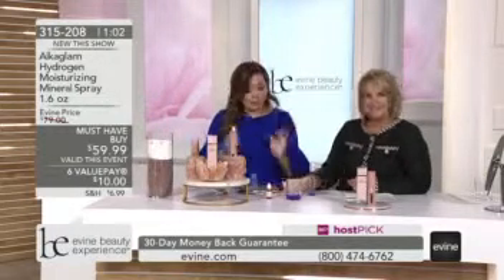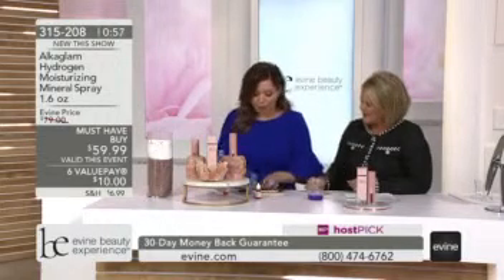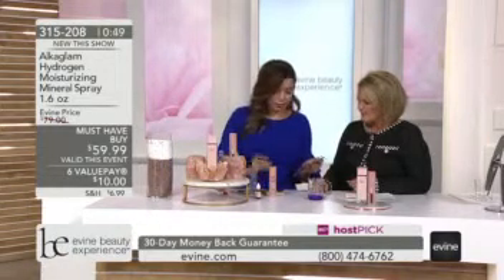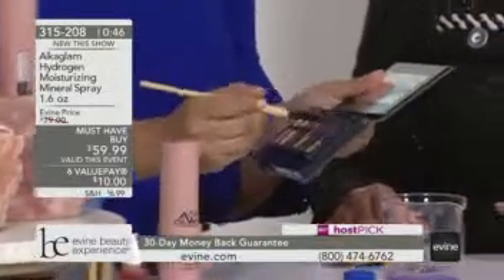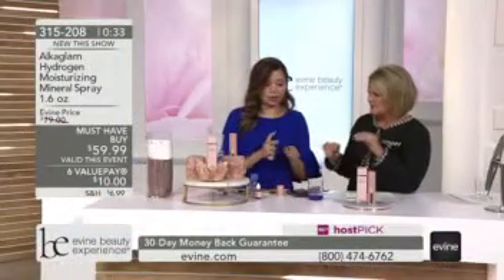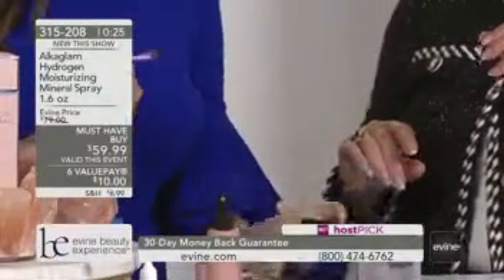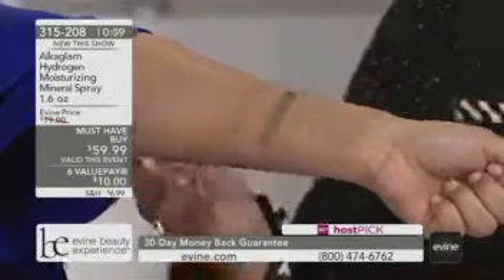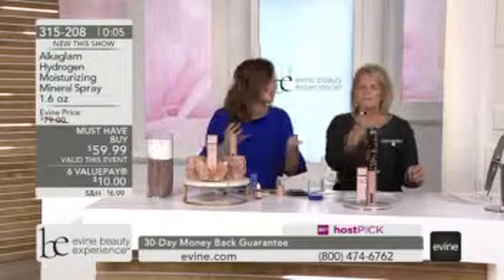I want to show you a makeup demo to show you how it also works with makeup. I'm going to do two swatches with the same colors so you can see the difference. This is without Alka Glam — I'll put it on my arm right here and swatch it. You see that? It barely shows up. Now I'm going to spray a little bit of Alka Glam on the brush. You're really going to use this to brighten the colors. Wow — you guys see that difference right there? There are multiple uses for this product. It is perfect for rising the skin — get that glow all day long.